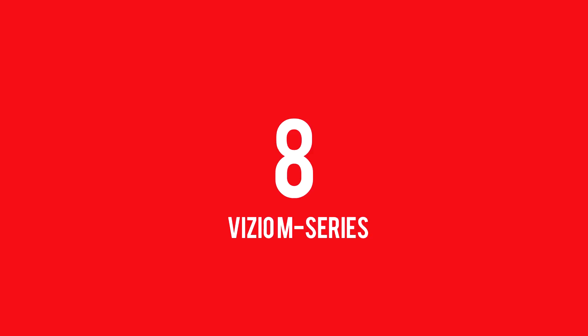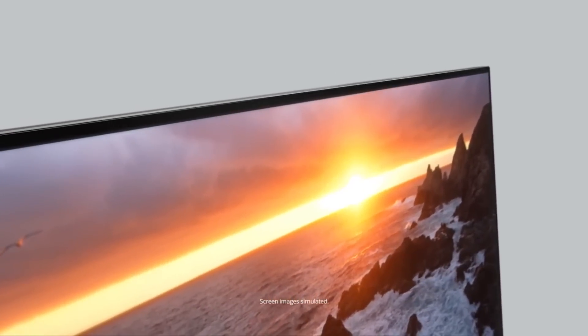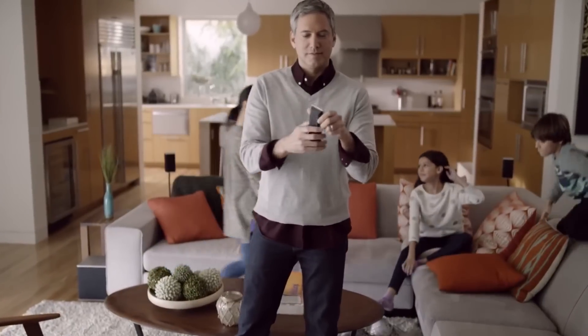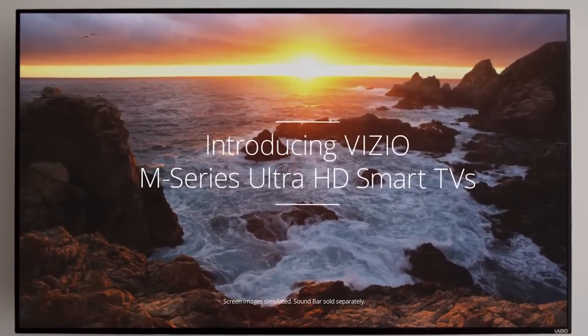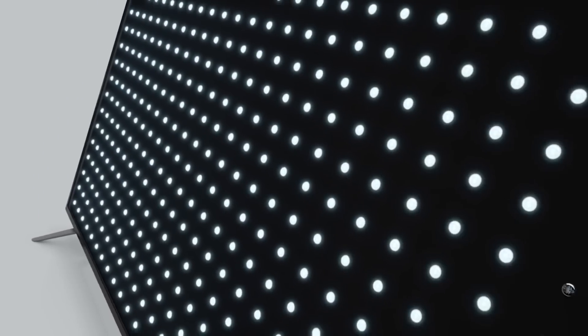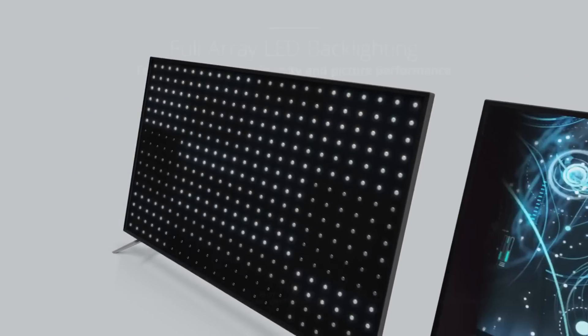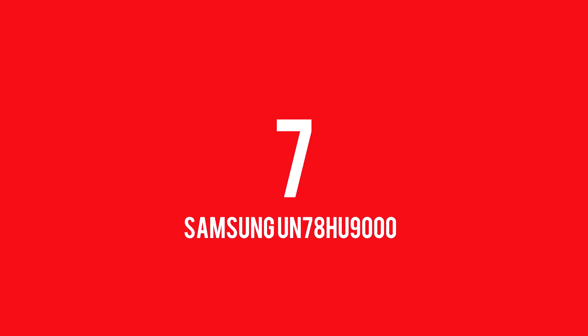At number 8 we have the Vizio M Series 4K Ultra HD Smart LED TV. Introducing the all-new Vizio M Series Ultra HD Full Array LED Smart TV with over 8.3 million pixels in every image — four times the resolution of 1080p. The M Series Ultra HD display produces breathtaking detail and clarity, with full array LED backlighting and up to 28 active zones delivering superior light uniformity, extremely high contrast, and deep pure black levels.